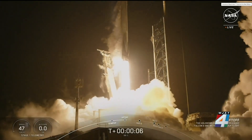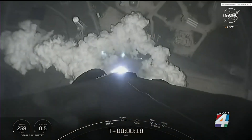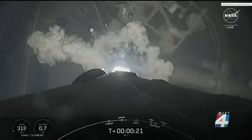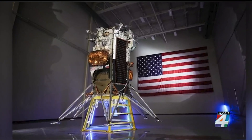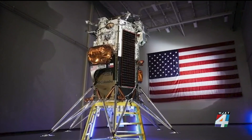And liftoff. The uncrewed lander, developed by a private company, launched last Thursday from Kennedy Space Center. A week later, Odie entered lunar orbit and then landed on the moon near the south pole. Officially, it arrived at 6:24 p.m. Eastern time.